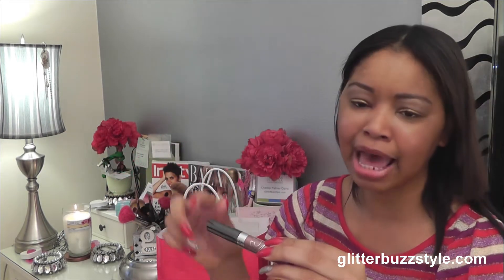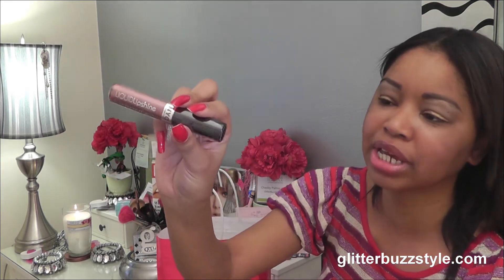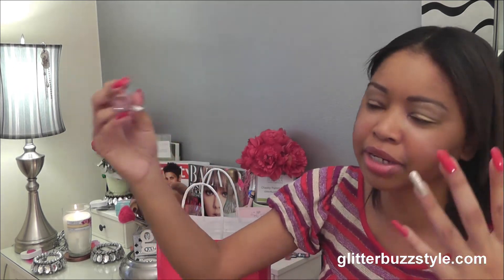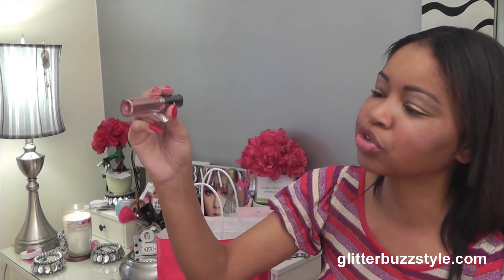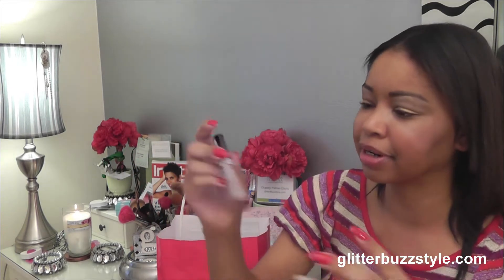Next up, this is NYC Color liquid lip shine called Big Apple Spice. I'm a New Yorker so I have to represent! This shade is a great bronzy color — apple spice because the holidays are here. Don't be afraid of the bronze and berry mix; that's what this color is all about.